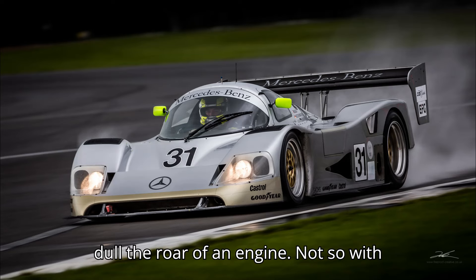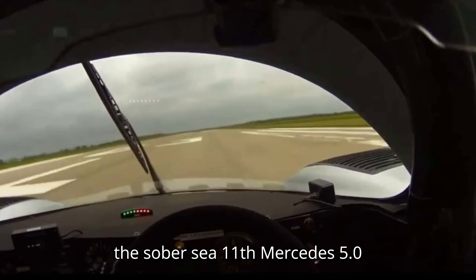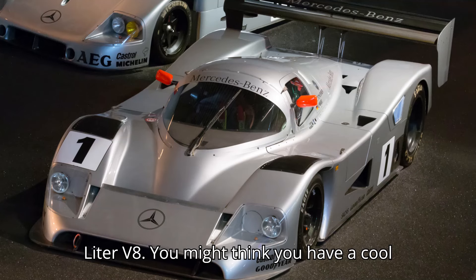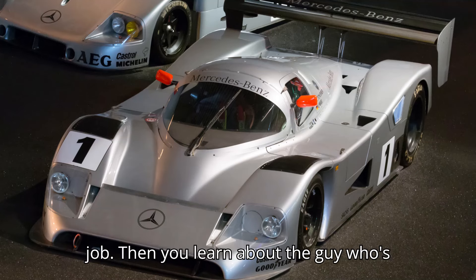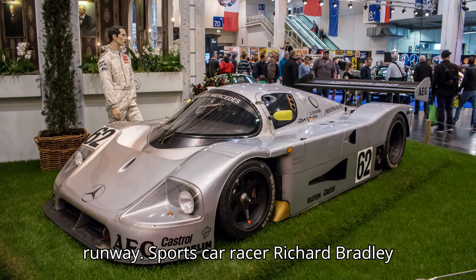Usually turbochargers dull the roar of an engine — not so with the Sauber C11's Mercedes 5.0-liter V8. You might think you have a cool job, then you learn about the guy who's paid to shake down a 1,000-horsepower Mercedes-powered doorstop on an empty runway.